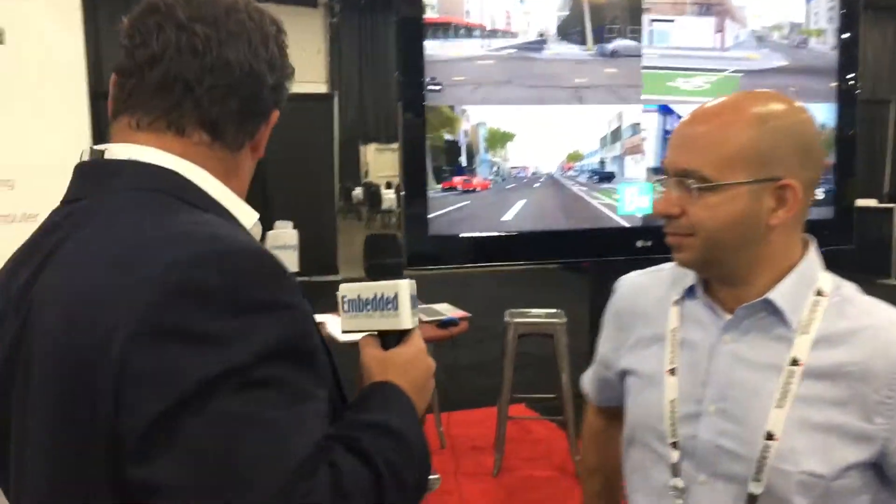Hi, I'm Patrick Hopper, publisher of Embedded Computing Design, here at TU Automotive in Detroit. We're at booth S270 with Cognata, and I'm with Danny Atsum, the CEO and founder. We're talking deep learning, and Danny has some pretty cool things going on, so I'd like to share a little bit about what you're doing. Can you share with us?